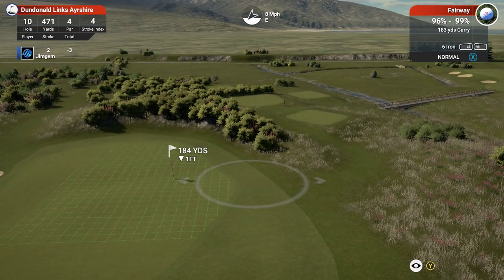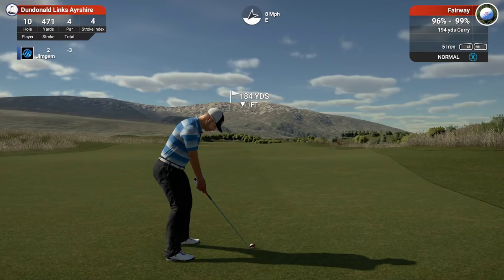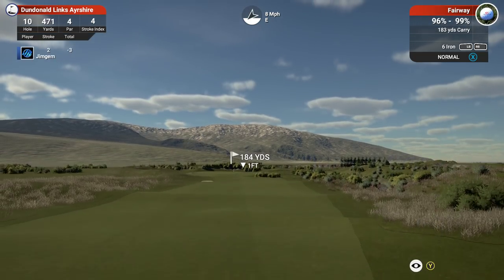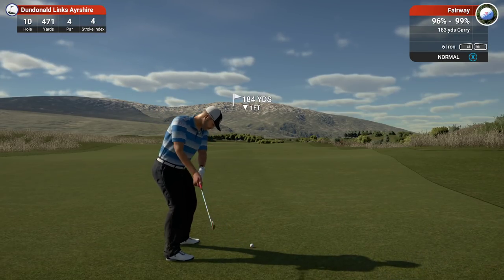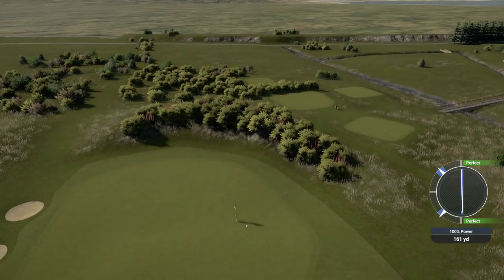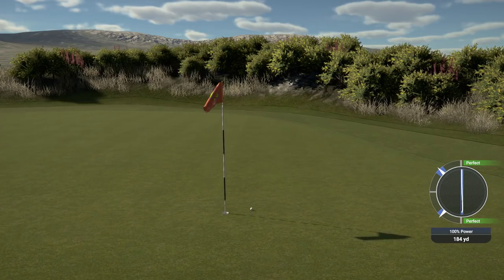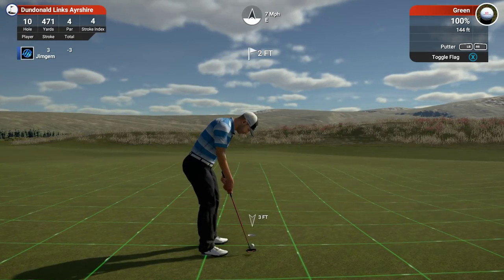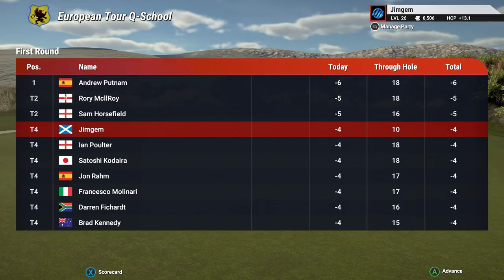Okay, 184 yards. Going to go with a five iron, 194 — no, going to down-loft it. Hopefully it hits the green and gives us a little bit of run. That's nice — I was on a little slope there, thought it might go a little more to the left but it didn't. That distance is absolutely spot on — going to give us a nice tap in for birdie. That was the right shot — a little bit of down-loft, get that little bit of run on the green. That brings us up to four under. We're two behind Putnam. Rory McIlroy's just come in there as well.